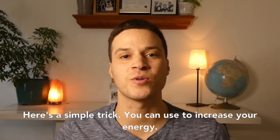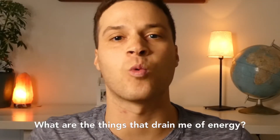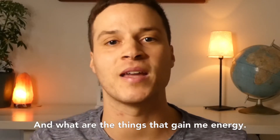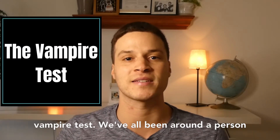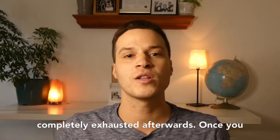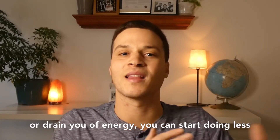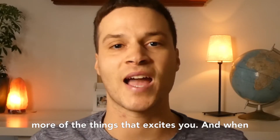Here's a simple trick you can use to increase your energy. It starts by asking yourself the question: what are the things that drain me of energy, and what are the things that gain me energy? This is what author Austin Kleon calls the vampire test. We've all been around a person, or done a hobby, or had a job that leaves us feeling completely exhausted afterwards.